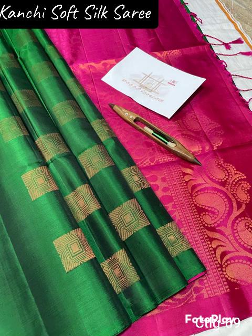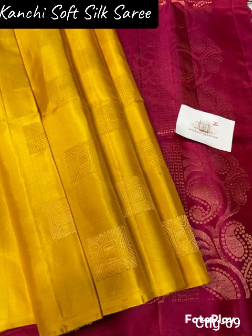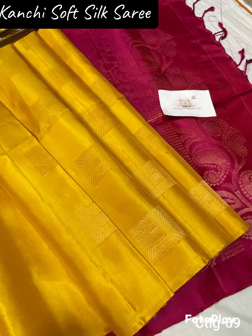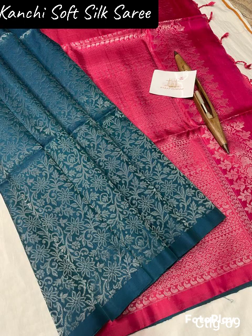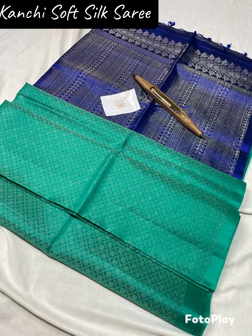This is a pure, handloom, traditional, soft silk sari. This is now a trend. All our bodies and motives are plain. This looks like a cocktail look, and this looks like a traditional one. So it suits both. This looks like a trend.